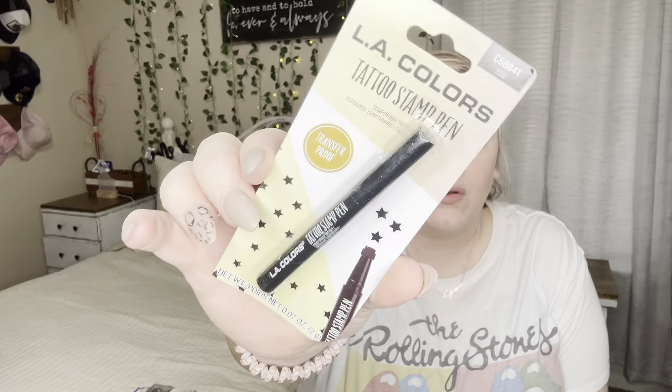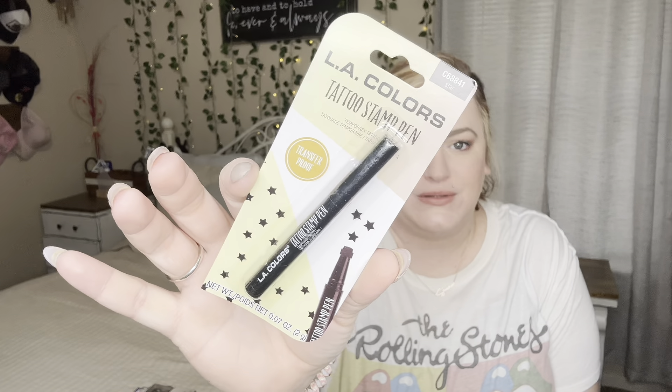I got an LA Colors tattoo stamp pen — they had different designs like a heart and moon but I got the stars one. I thought it was pretty cute. They also had a new little brand or line with toothbrushes, floss, and toothpick floss, but I just got the cotton swabs from it. We've already opened them and they are very sturdy — I wish I'd gotten more.